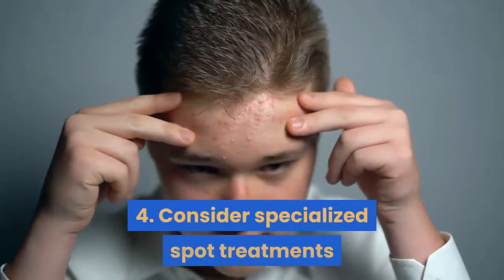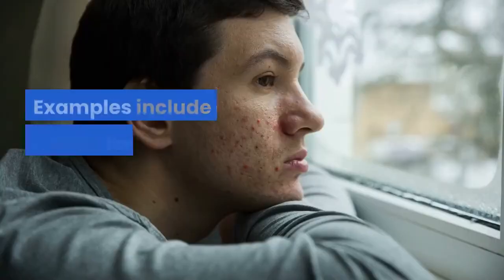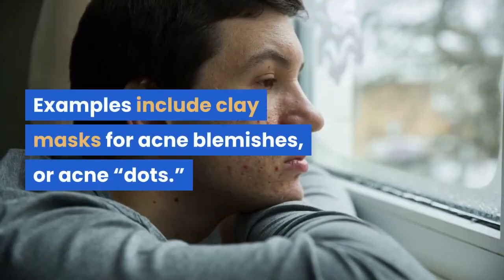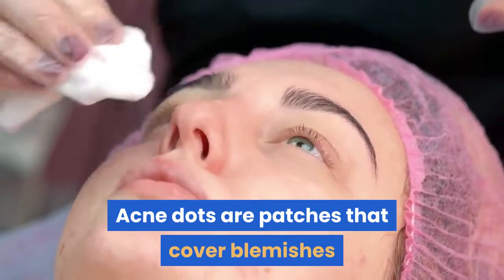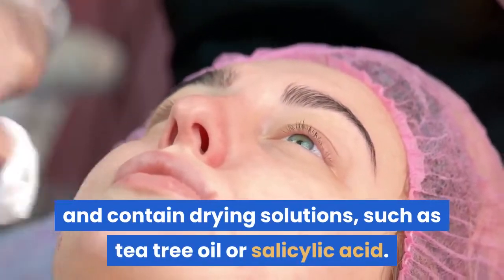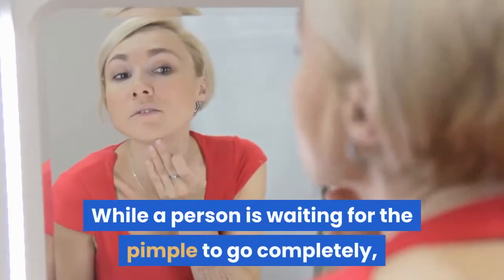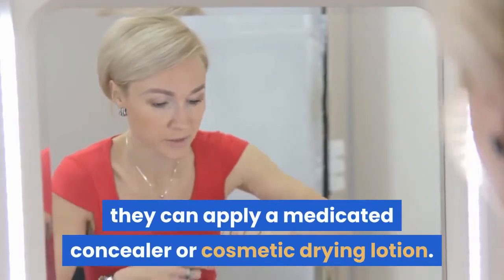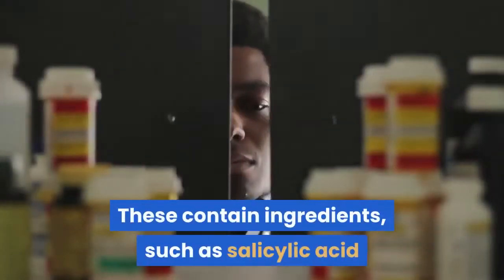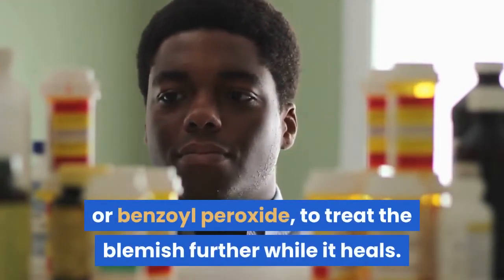4. Consider specialized spot treatments or masks that you apply directly to the pimple. Examples include clay masks for acne blemishes, or acne dots. Acne dots are patches that cover blemishes and contain drying solutions, such as tea tree oil or salicylic acid. While a person is waiting for the pimple to go completely, they can apply a medicated concealer or cosmetic drying lotion. These contain ingredients such as salicylic acid or benzoyl peroxide to treat the blemish further while it heals.